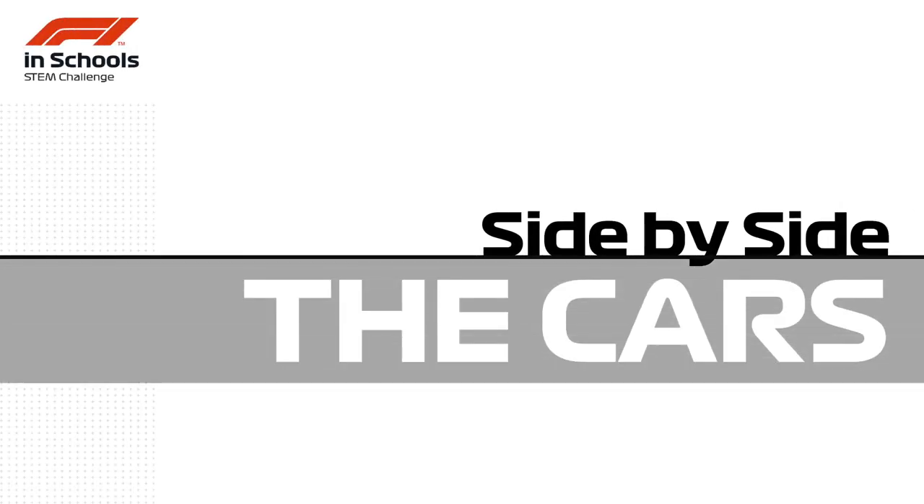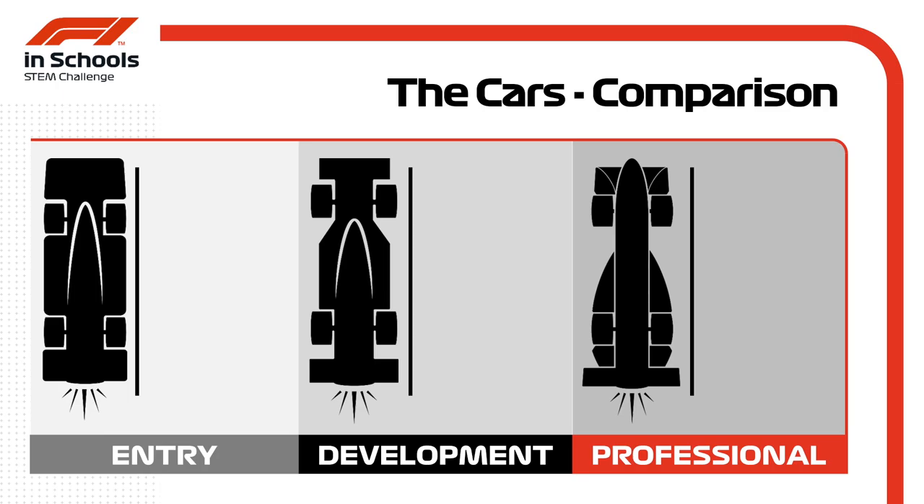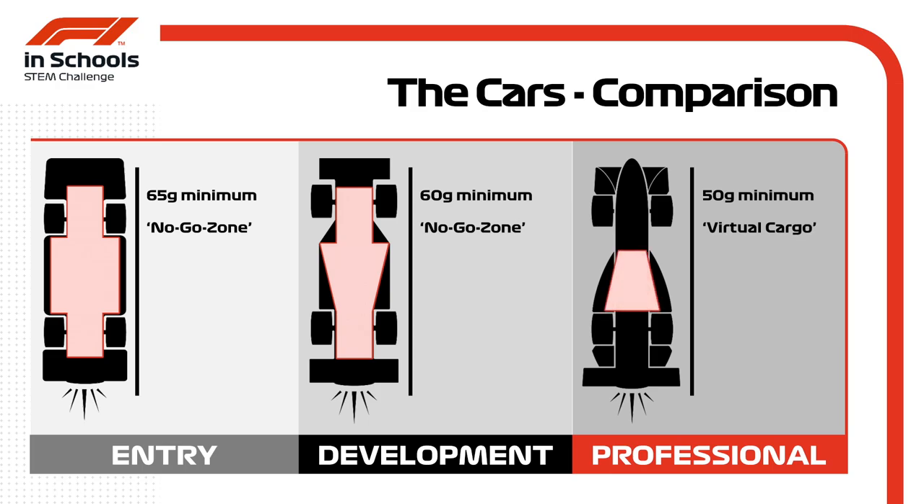Looking at the cars side by side: in F1 in Schools, entry, development, and professional class cars share lots in common but also differ in some crucial ways. Starting with weight — entry class must start at 65 grams minimum, development class get a small advantage with a 60 gram minimum, and professional class can create the lightest cars with just a 50 gram minimum. In entry class, teams must work within a no-go zone — a minimum volume for the chassis. Development class teams use a slightly modified no-go zone, allowing a bit more design freedom. The professional class must simply include a virtual cargo, a much smaller volume which allows for far more freedom with aerodynamic surfaces.